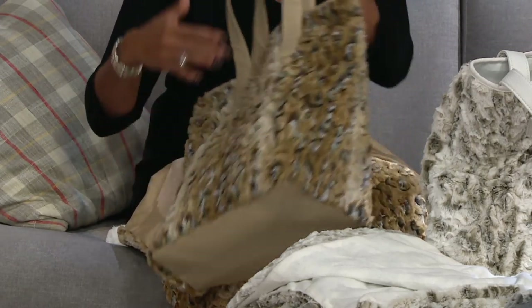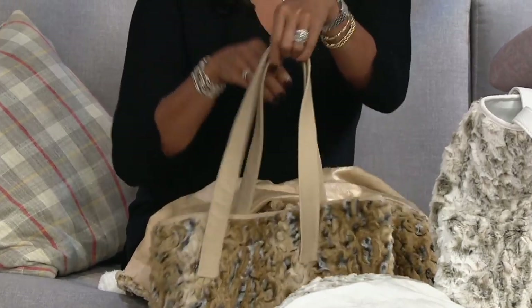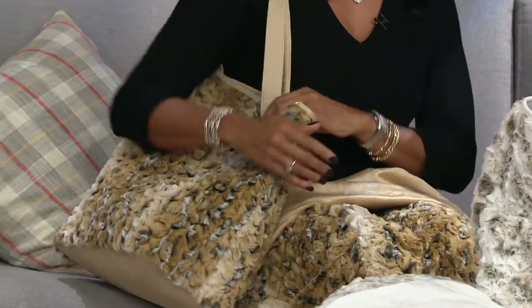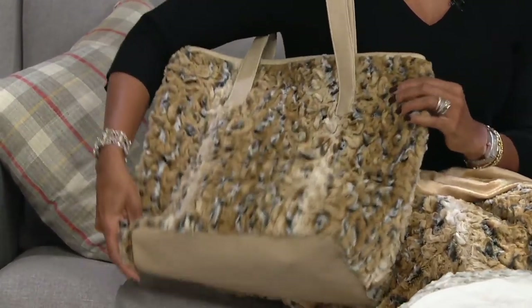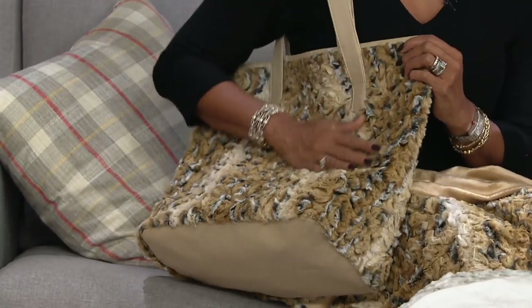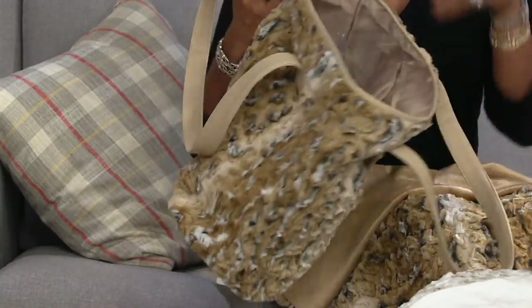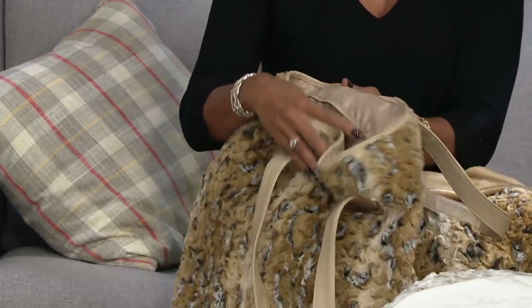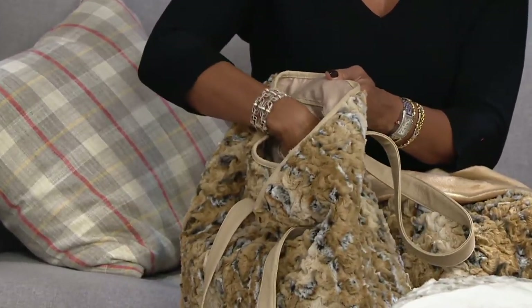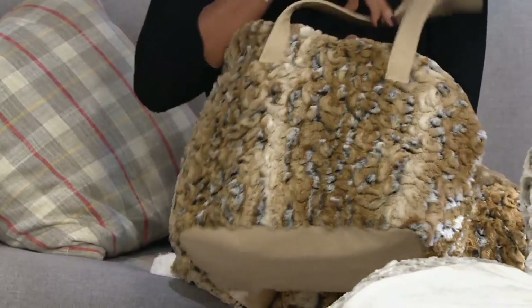It has the faux leather on the bottom and faux leather straps as well. They're nice, big, generous straps — easy to put over your shoulder even when you're wearing your big, heavy winter coat. So the whole idea of this is getting a very luxurious, beautiful faux fur accent. It also has pockets on the inside, giving you that beautiful, high-quality faux fur.